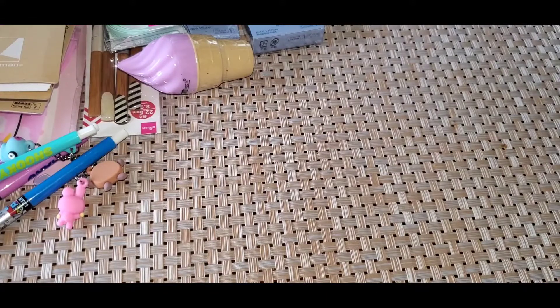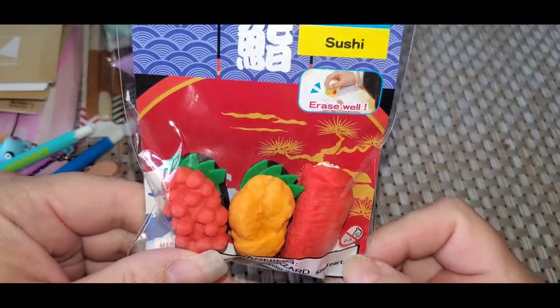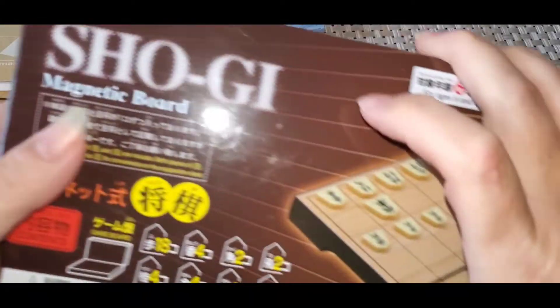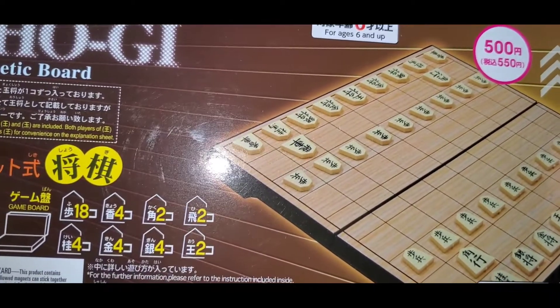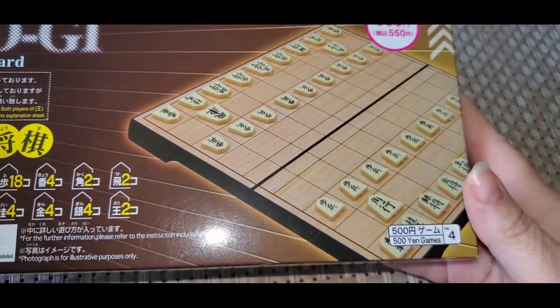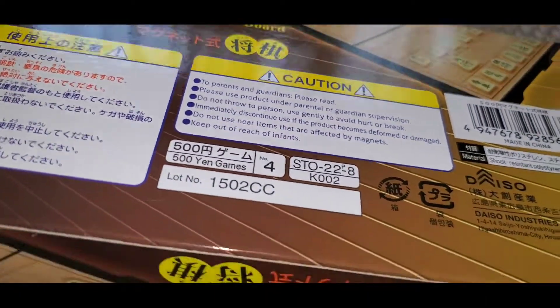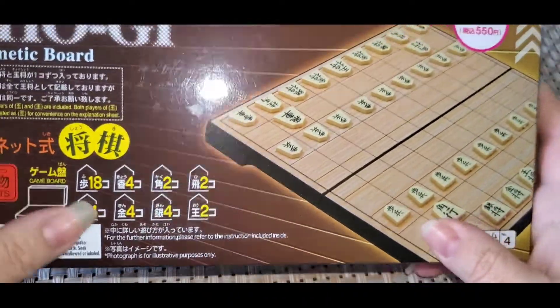Then my daughter picked out these erasers — sushi. And then she picked out this game called Magnetic Board, it's like maybe Chinese chess or something. She knows more about this kind of thing, but this is what she picked out. I think this is the most expensive thing I got, it was like $6 and some change. That is my Daiso's haul.